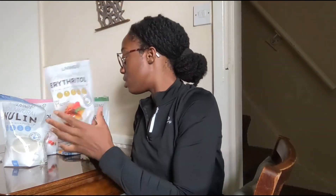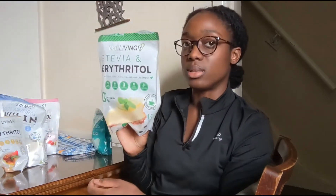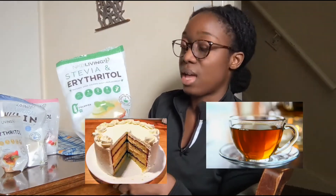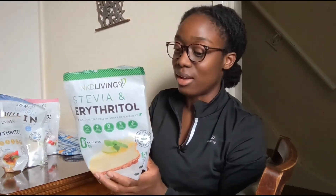Then I want to talk about this one — this is a stevia and erythritol blend. I really love it. This is almost finished because I use it every single day — in my coffee, my tea, to bake cakes and biscuits. It's really perfect. The downside of this product is the erythritol, because erythritol turns everything cool — that cool sensation. I don't really like that.